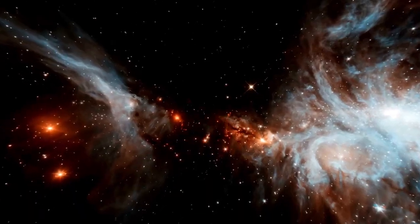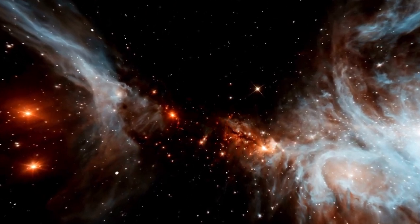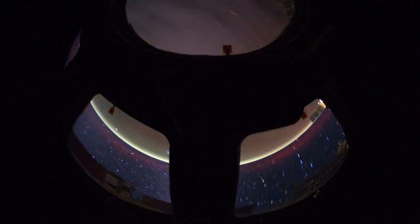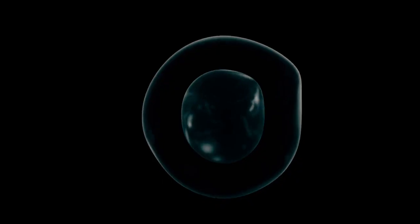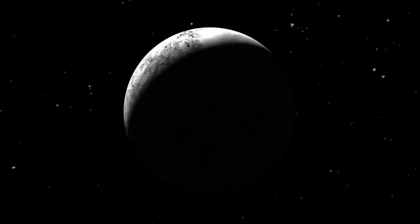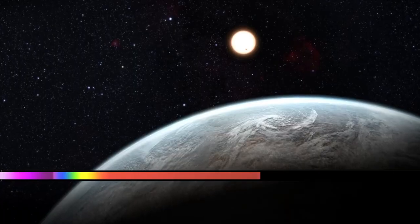Meanwhile, space telescopes continue to deliver stunning images of planets within our solar system. Recently, the James Webb Space Telescope provided the sharpest image of Neptune in 30 years, offering a clear view of the ice planet and its rings. NASA scientists remarked that nothing like this has been seen since Voyager 2 became the first spacecraft to fly near Neptune in 1989. Neptune became the last planet in the solar system after Pluto was reclassified as a dwarf planet, and it is 30 times farther from the Sun than Earth. Interestingly, Neptune is the only planet discovered through mathematical calculations rather than direct observation.